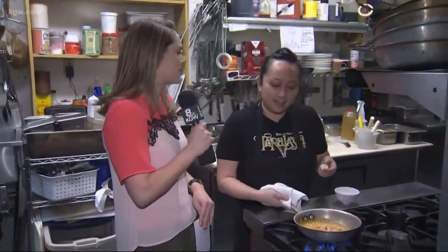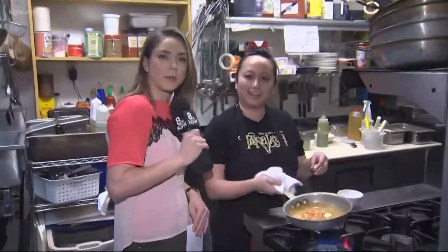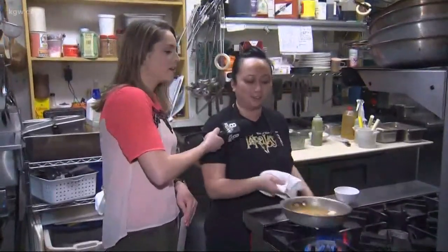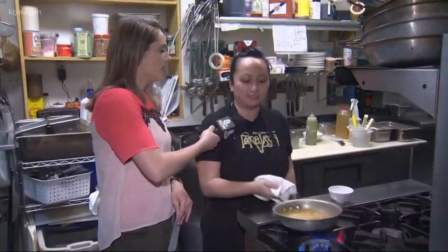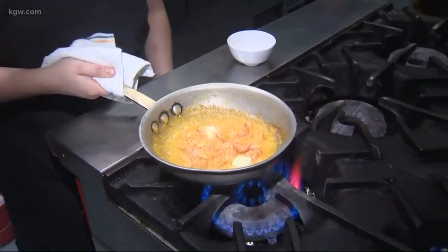Is it spicy? You said there's some hot sauce in there. Yeah, it has a little kick, but I don't think it's overwhelming. More butter coming in just to give it the extra richness. It's going to come over local Bob's Red Mill Stone Ground White Grits.